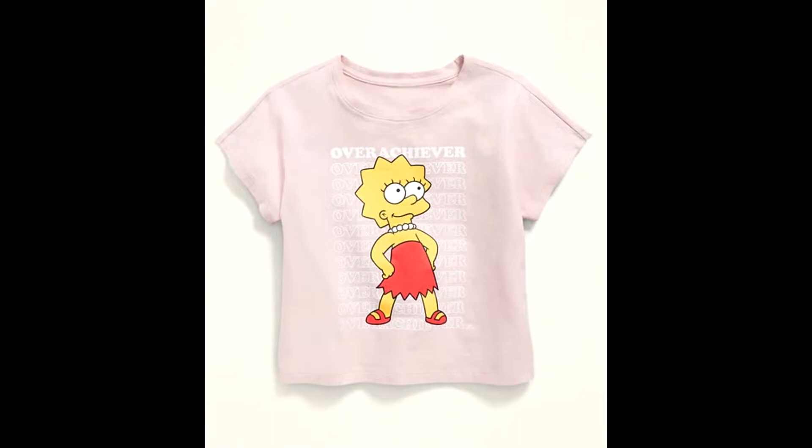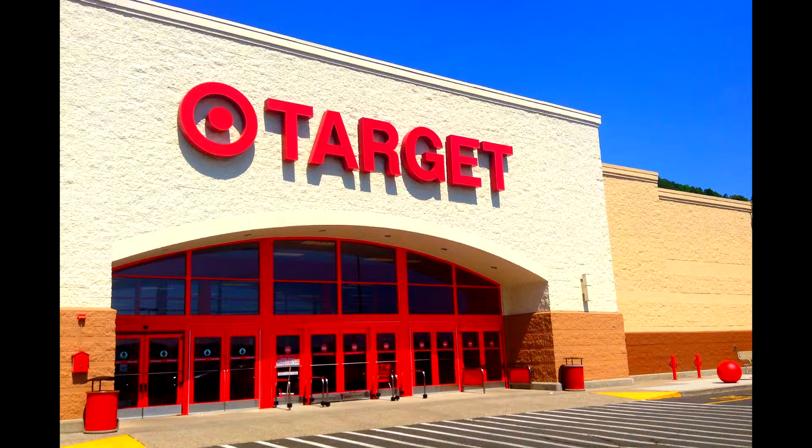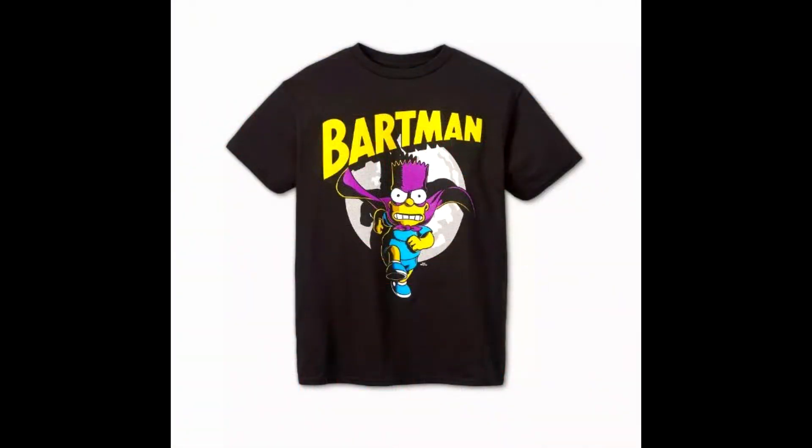Now let's talk about the ones they have at Target. They only had two t-shirts that I was able to find either online or in stores. The very first one is this Bartman t-shirt — black shirt, yellow Bartman. They've made a lot of different Bartman shirts, so this one's kind of plain because so many other companies have made shirts like this before. The cool thing is it's only $9, so the Old Navy ones were $16 and you might be getting more print. I almost got it but it was a kid's shirt and they only had like a size 6 or 8.